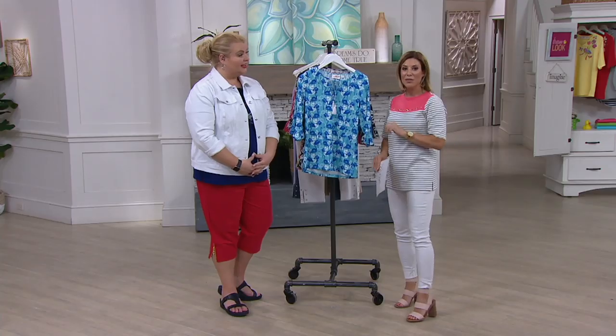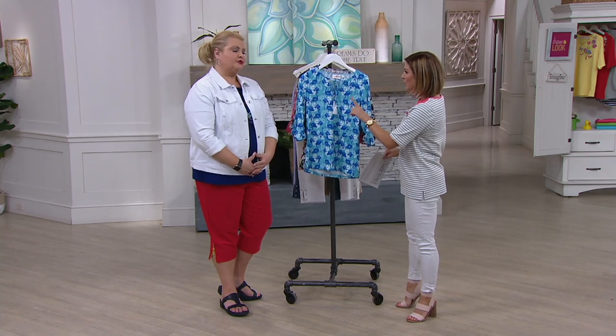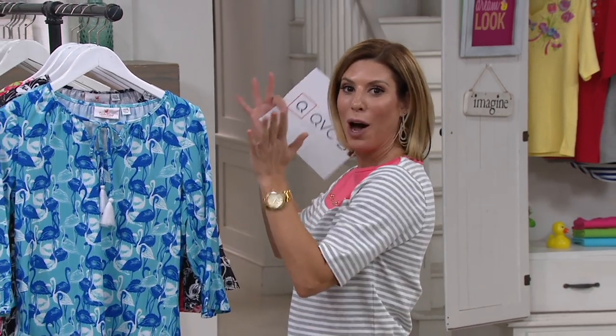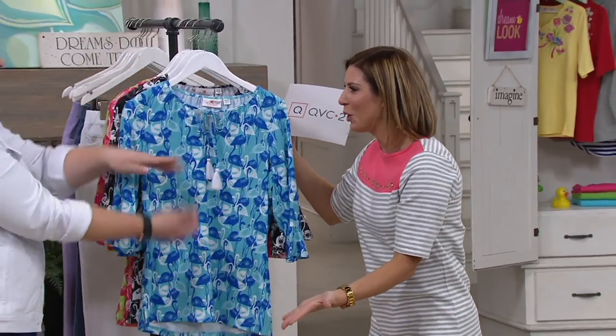Jordan was wearing a fabulous flamingo shirt and the first thing I said when I walked in is, I love your shirt. And then we walked over to see our rack today and, voila, we have our own flamingo shirt.